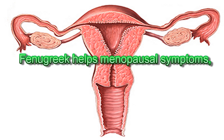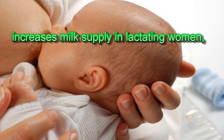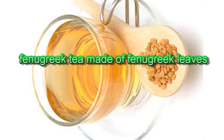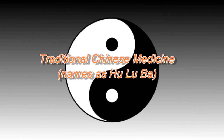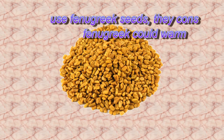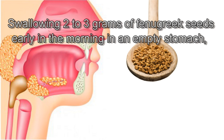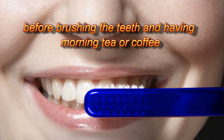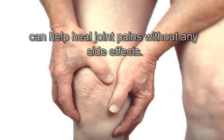Fenugreek helps with menopausal symptoms, induces childbirth, and increases milk supply in lactating women. Fenugreek tea made from fenugreek leaves can relieve arthritis pain. Traditional Chinese medicine, which names it Hulu Ba, uses fenugreek seeds to warm and tonify the kidneys. Swallowing 2–3 grams of fenugreek seeds early in the morning on an empty stomach, before brushing teeth and having morning tea or coffee, can help heal joint pains without side effects.